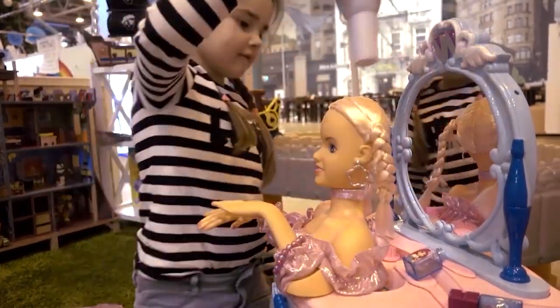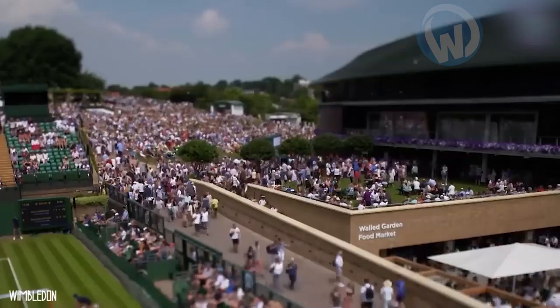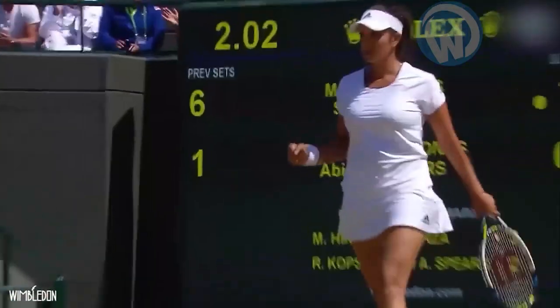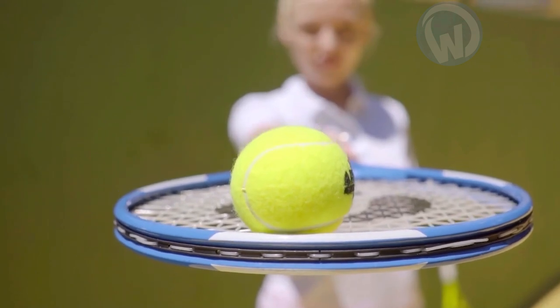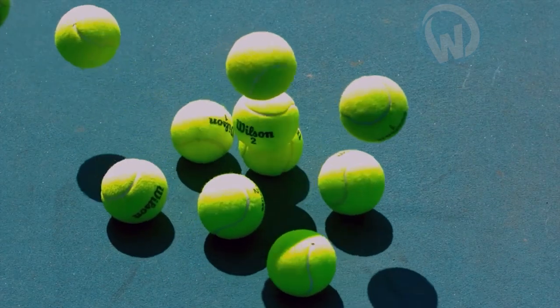You never miss any tennis championship — neither Davis Cup nor Roland Garros nor Wimbledon — and yet I'm sure you don't know how the famous little yellow balls that make you happy are made. Don't worry, you're here to find out.